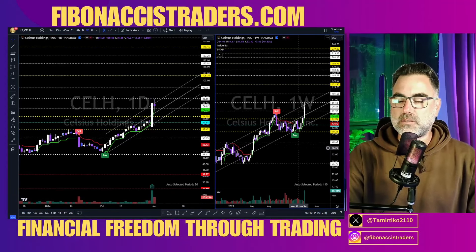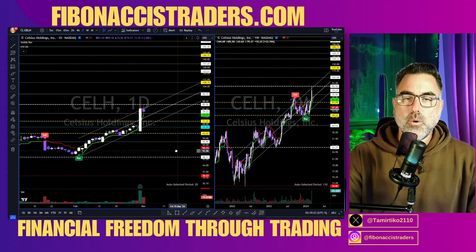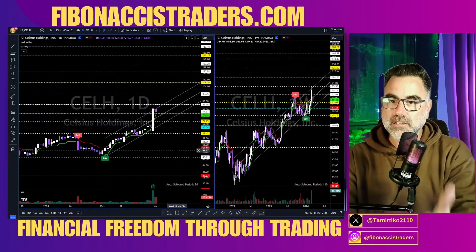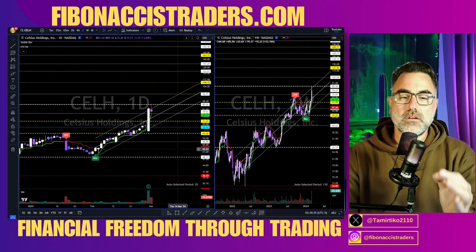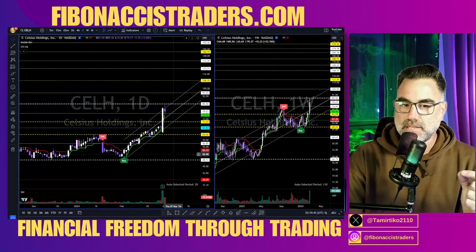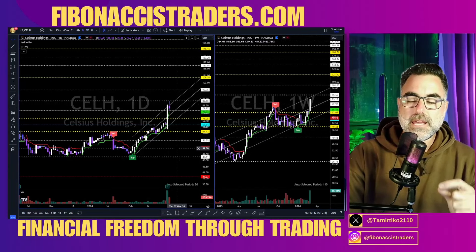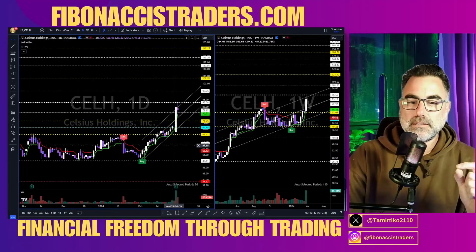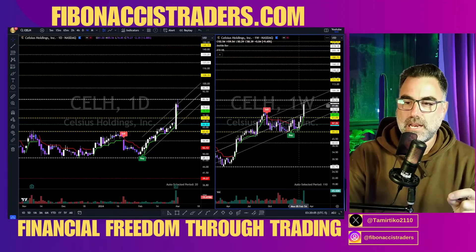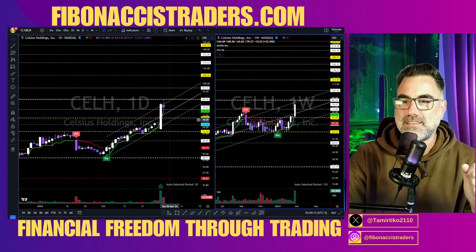CLH — I took a long position last Thursday based on the breakout on the weekly. I posted it for my Fibonacci Traders Discord members. If you want to become a professional trader surrounded by professional day traders, swing traders, options traders, and crypto traders — all focused on making money — no noise in my Discord. We post A-plus setups to make money. CLH: I took a long swing according to the weekly. Now let's see continuation above 86 towards 122.